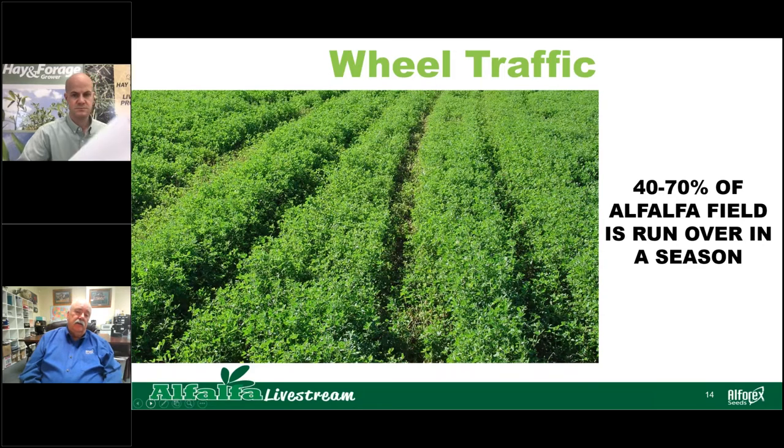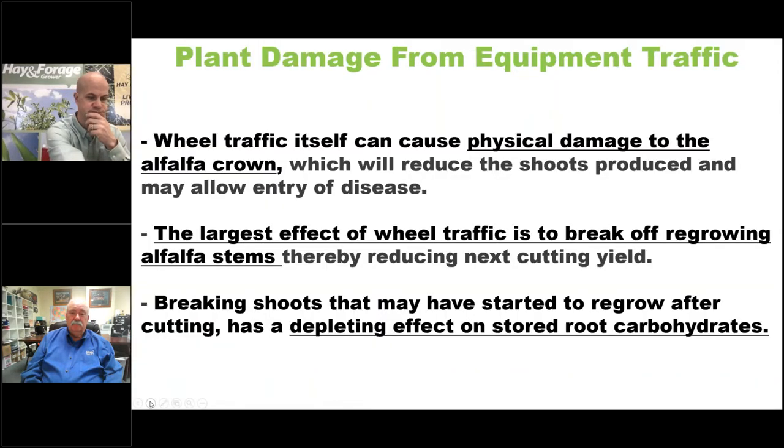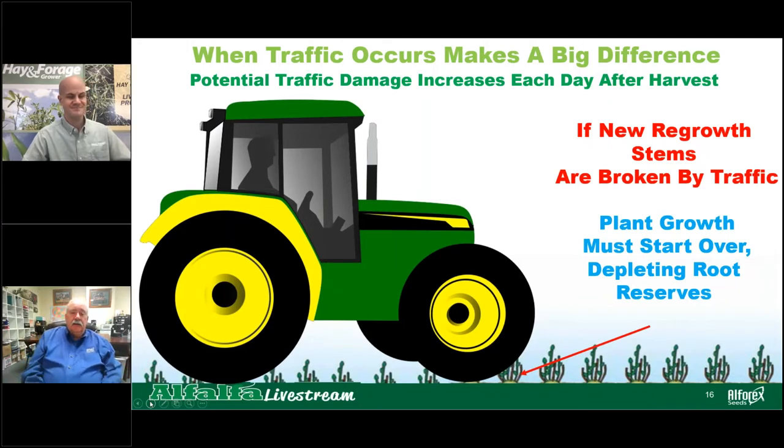The other topic is wheel traffic and its effect on your stand. A study found that 40 to 70 percent of an alfalfa field is run over in a season — a lot of traffic. When that traffic occurs can make a big difference in the damage seen. Wheel traffic can cause physical damage to the alfalfa crown, reducing shoots produced and allowing entry of diseases. The largest effect is breaking off regrowing alfalfa stems, thereby reducing the next cutting yield and depleting stored root carbohydrates.